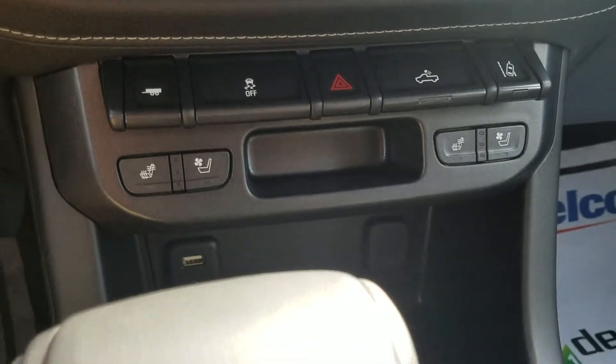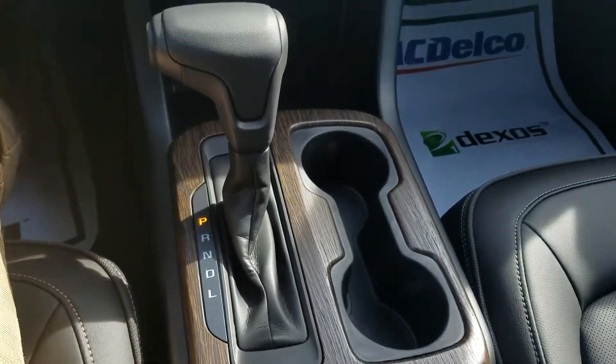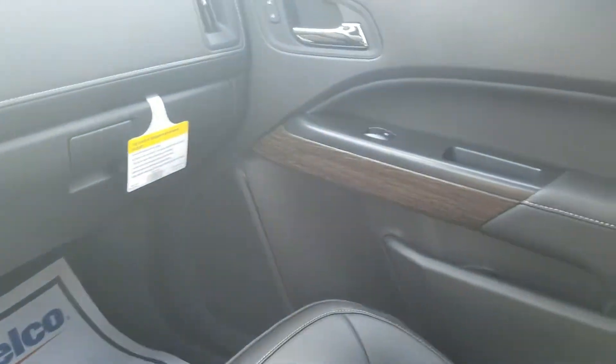The heated and cooled seats, and of course it does also have the wireless charging port. Beautiful wooden accent flowing throughout the vehicle.